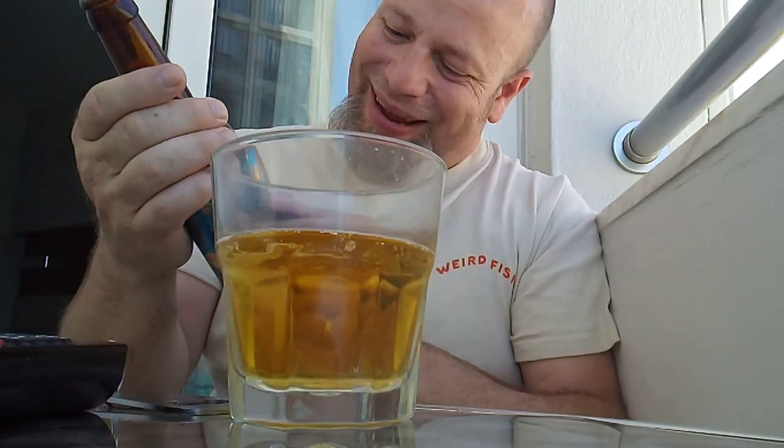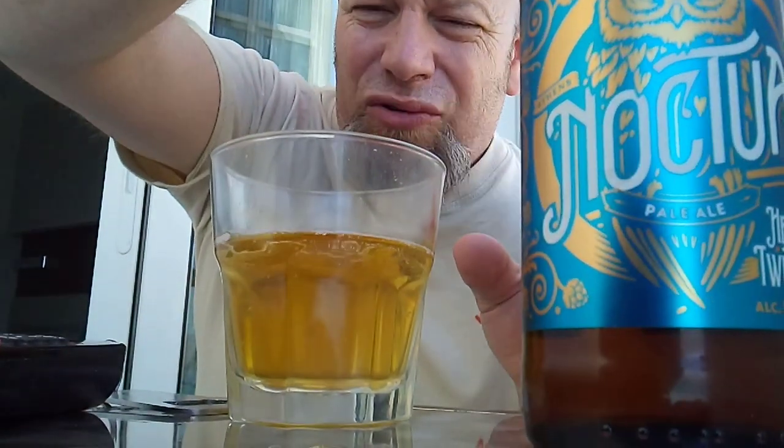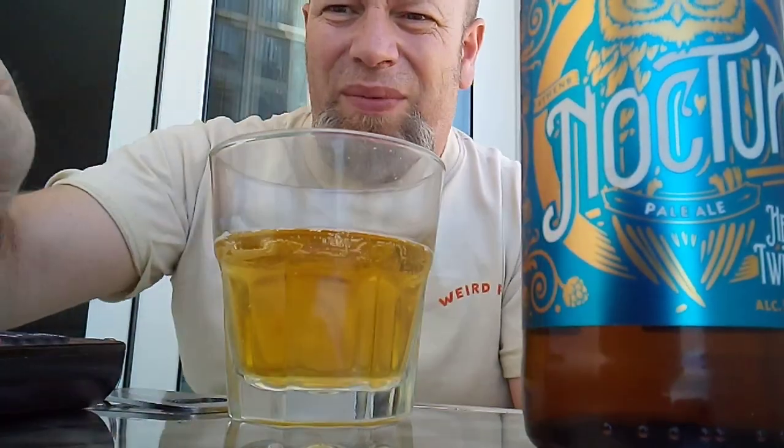Anyway boys and girls, if you're ever in Greece, check this brewery out — it is the Noctua Microbrewery in Athens. The Head Twister is very much a head twister. It's great stuff, great stuff indeed. See you on my next one.